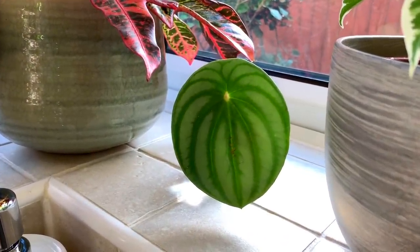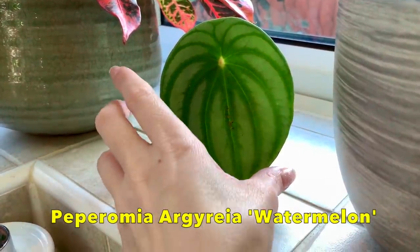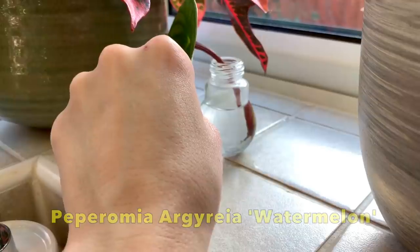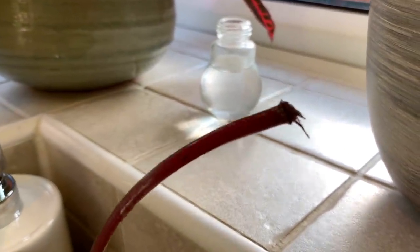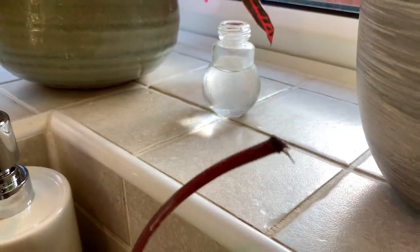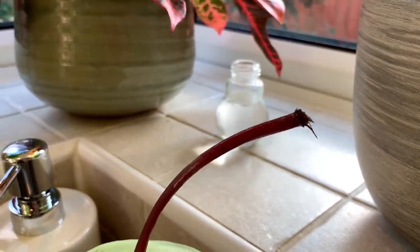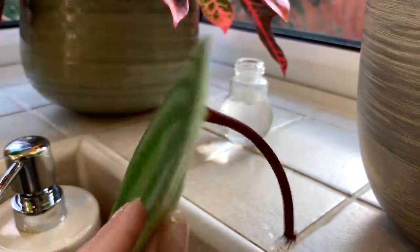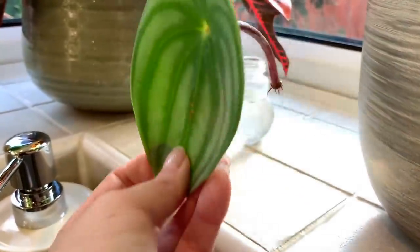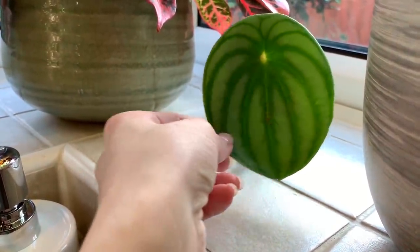This is one of my watermelon peperomia cuttings that I cut off about two months ago. You can see a few roots on there. If you haven't seen it already, have a look at my propagation video for this plant if you're interested in propagating. It looks quite cute there in its little vase.